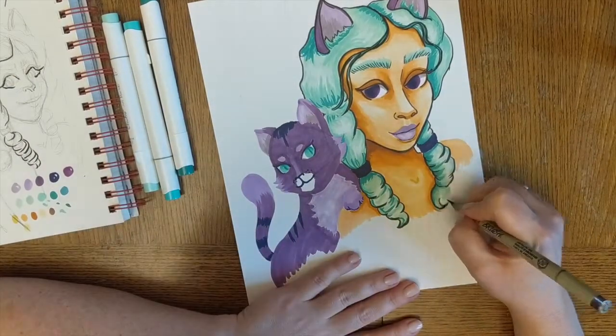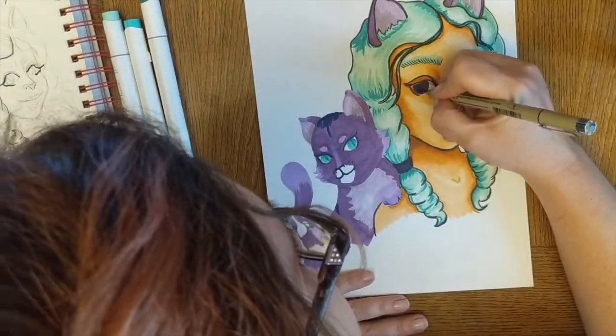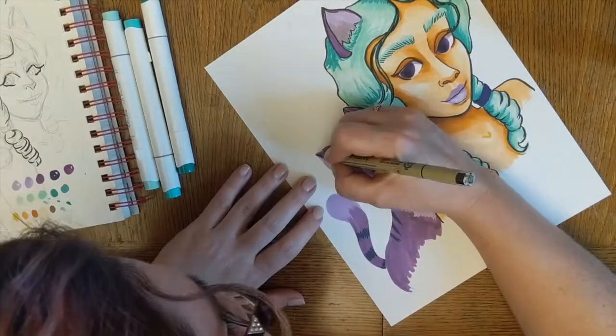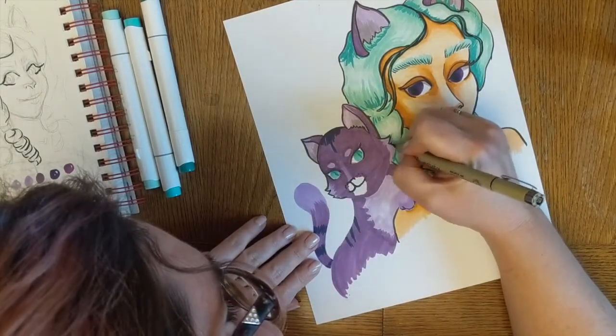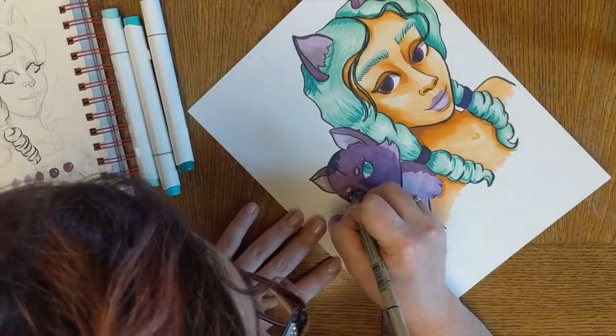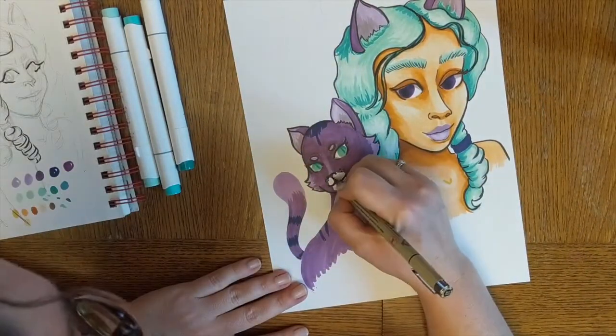Even during Inktober I didn't do it very much — I mostly did the line work with a fineliner and then used the brush pen to fill in large areas. But I really wanted to get that smoother, less solid, less rigid effect. So I went and gave it a try and I'm really, really pleased with how it turned out.